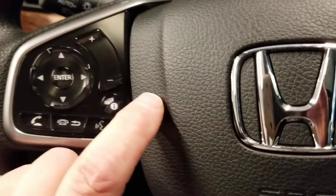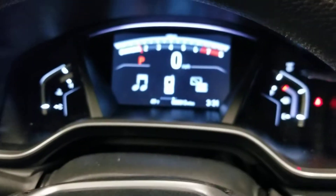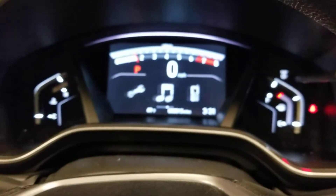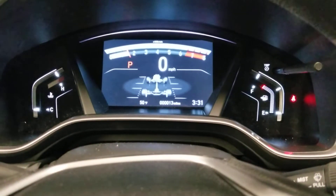If I push this i-button right here, you can see different views on the dash. You can also see all-wheel drive kick in from there.